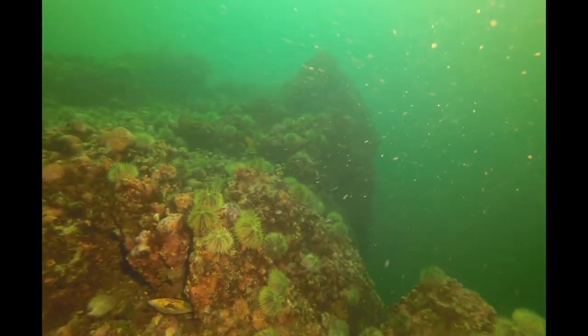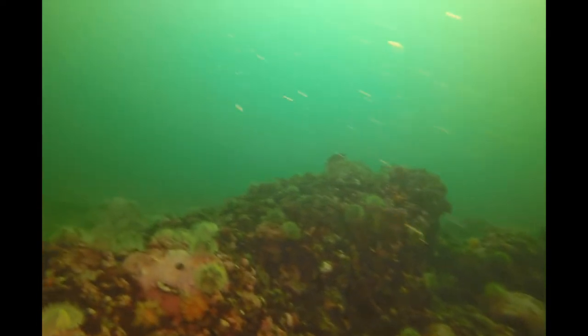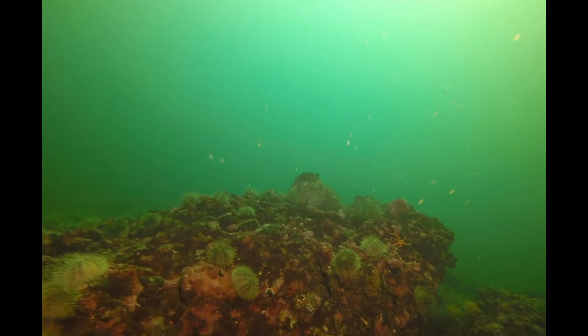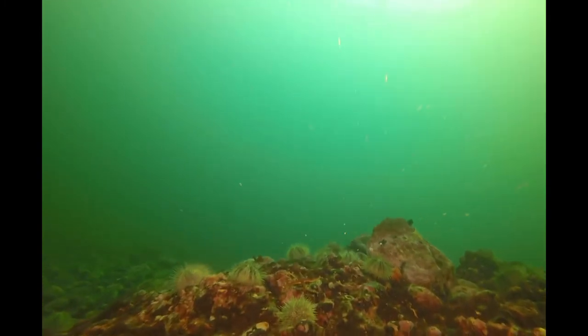More urchins — look at all of them. I'm getting the sense that we've moved to the top of the wall here. As divers do, they kind of do the deep part of their dive first, and then as their air gets lower they'll move to a shallower habitat — moving to this top of the wall, where there's still a surprising amount of urchins.